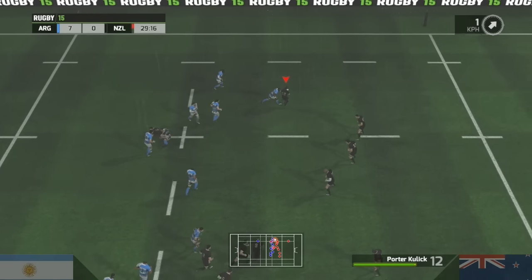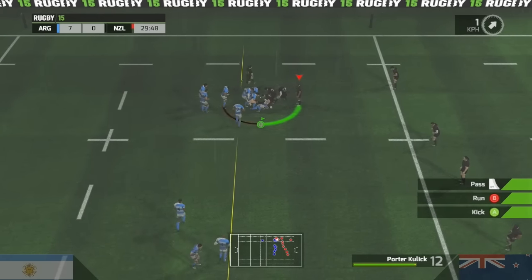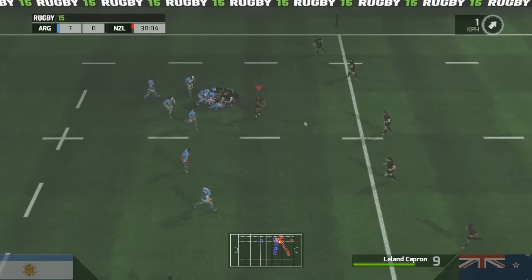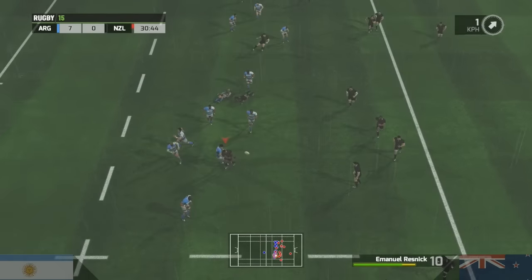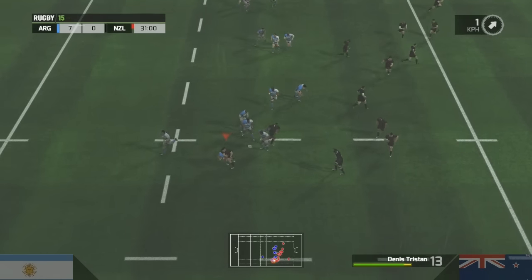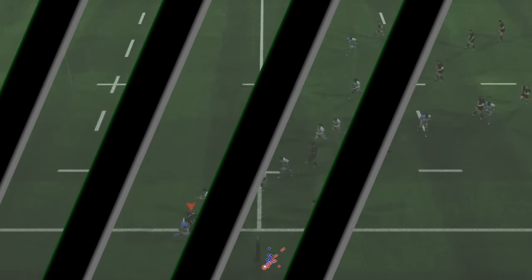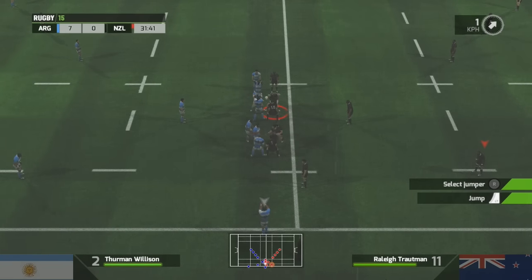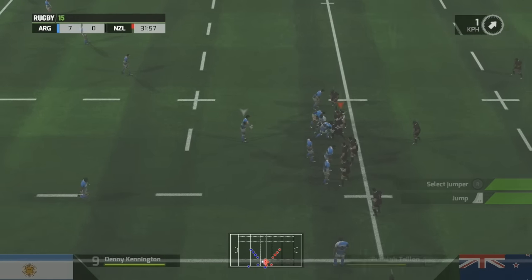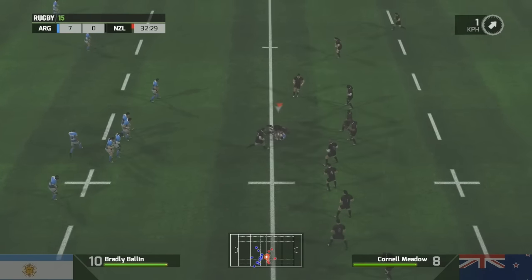They've got their passing game working here. Good solid hit. Excellent running here — he's getting free. He's got it now, he's so strong. Find support, gets away. And that will be an Argentina line-out. Referee checks the gaps at the line-out, and there's the throw. Nice pass.